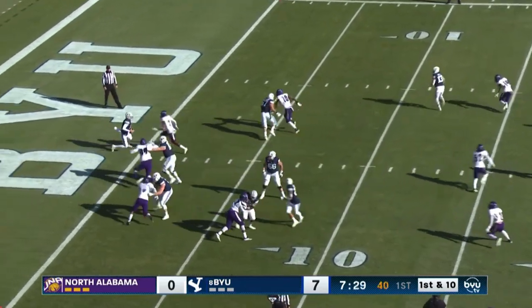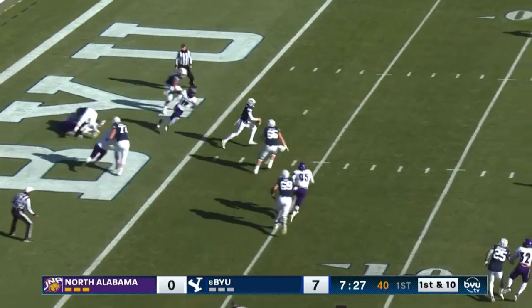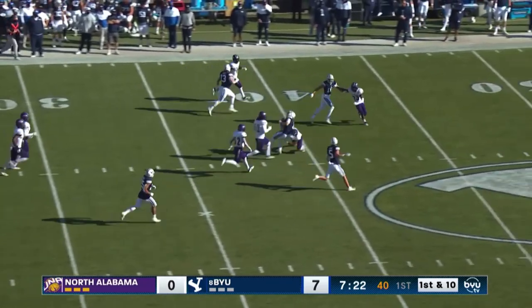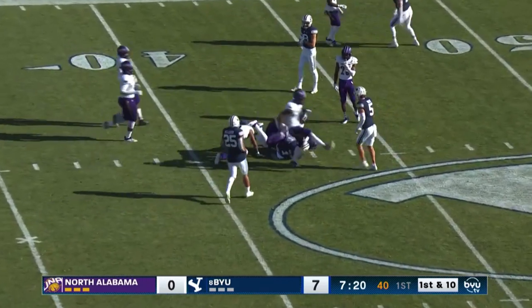Zach play fake, man comes free — and Zach steps out of a near safety in the end zone. Now there's room to run. Zach's got the 20, the first down, the 30, he's got the 40 — takes a hard hit at the 40, doesn't slide.